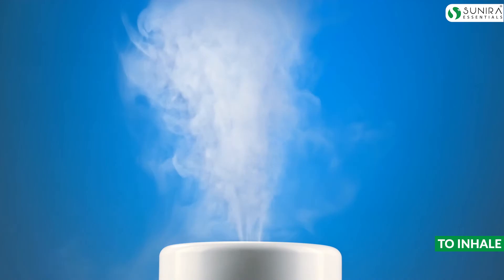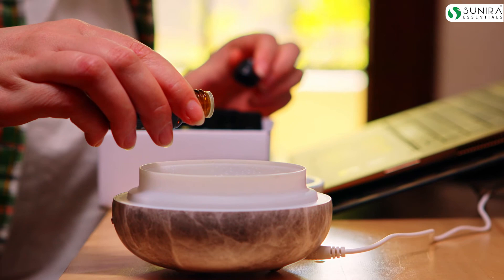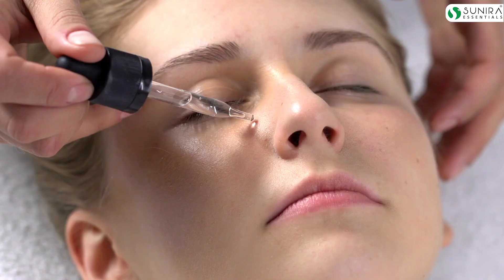A classic example of inhalation is eucalyptus essential oil, which is commonly used during common cough and cold. Alternatively, essential oils are also used for diffusion. For example, citronella oil is very commonly used in a diffuser or a humidifier for its property to repel insects and mosquitoes.